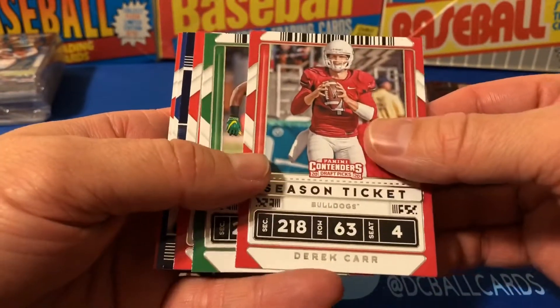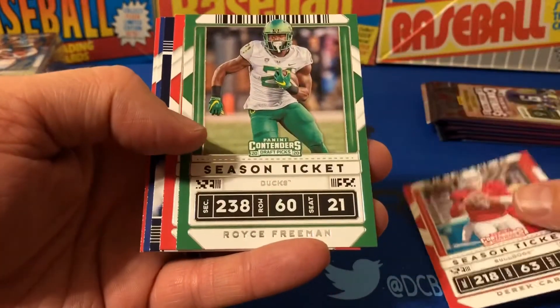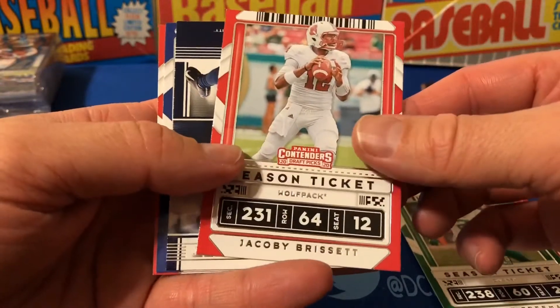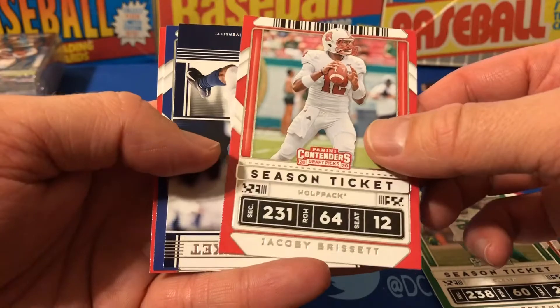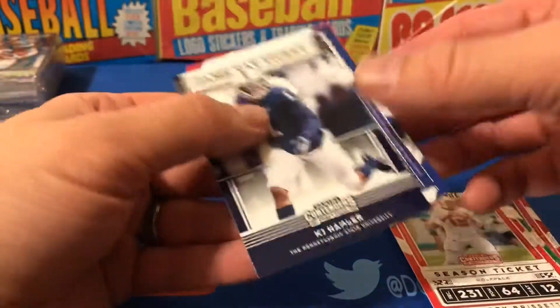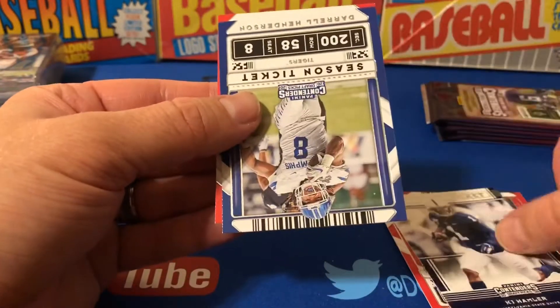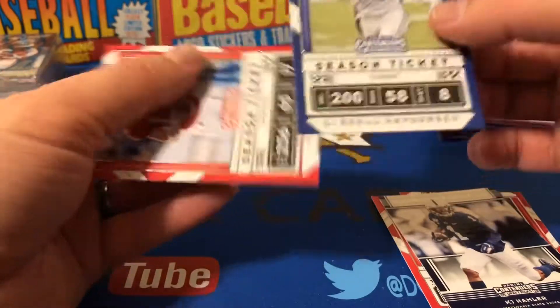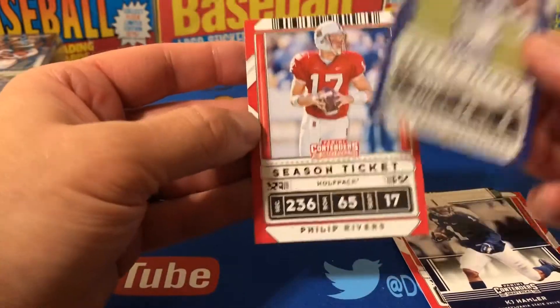Royce Freeman, Jacoby Brissett, K.J. Hamler from Penn State — the Broncos — Harold Henderson, Memphis Tigers, and Philip Rivers from NC State.